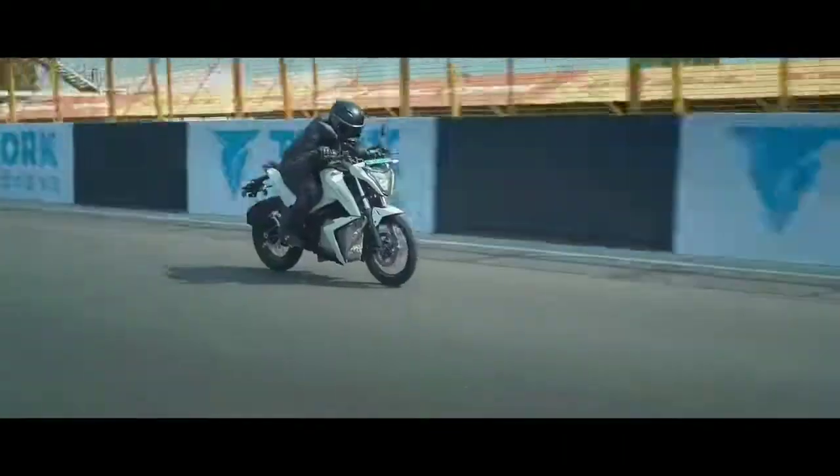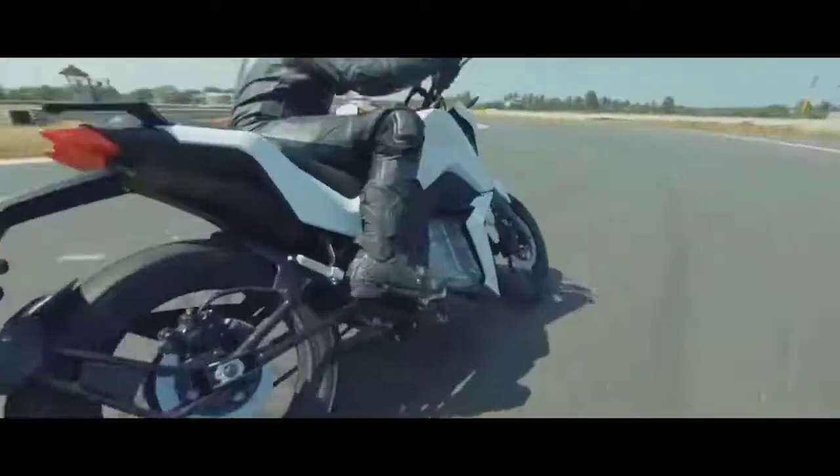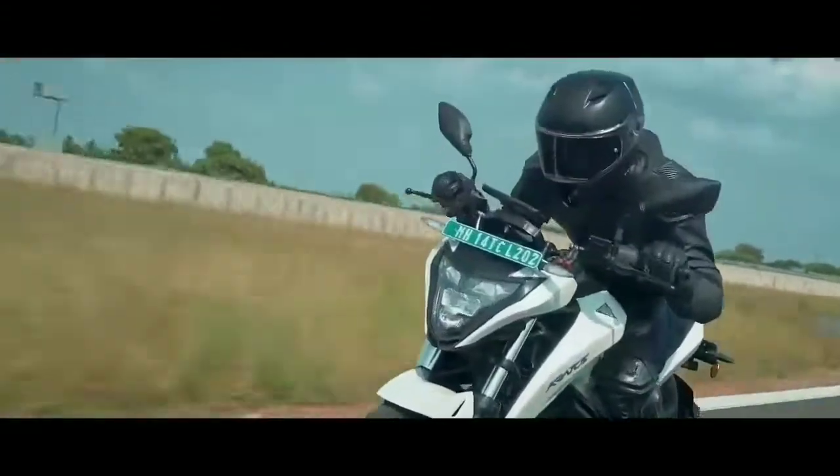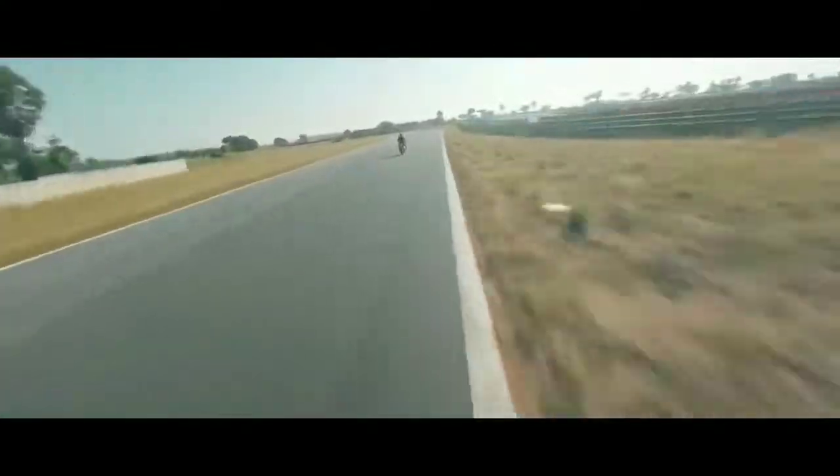The electrical features include all LED lights — LED headlights, LED tail light, fully digital instrument console, and LED turn indicators. In terms of performance, the bike goes from 0 to 40 km per hour in 3.5 seconds, with a top speed of 100 km per hour and a range of 180 km.